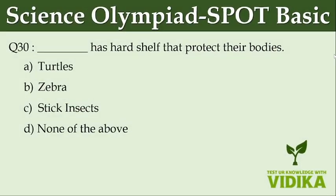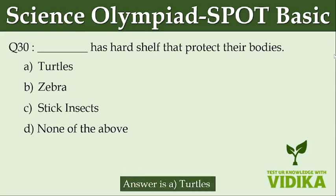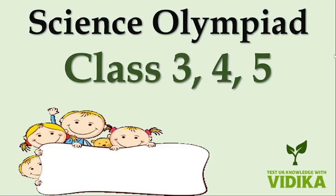Dash has hard shells that protect their bodies. Option A: Turtles. Option B: Zebra. Option C: Stick insects. Option D: None of the above.